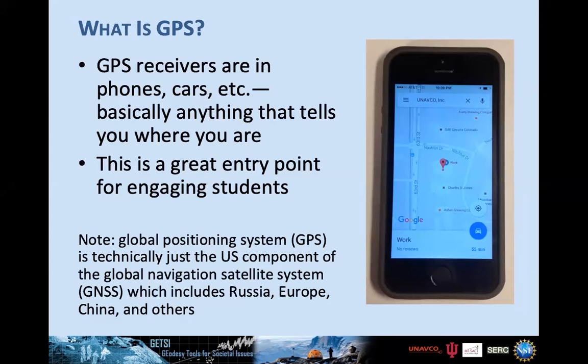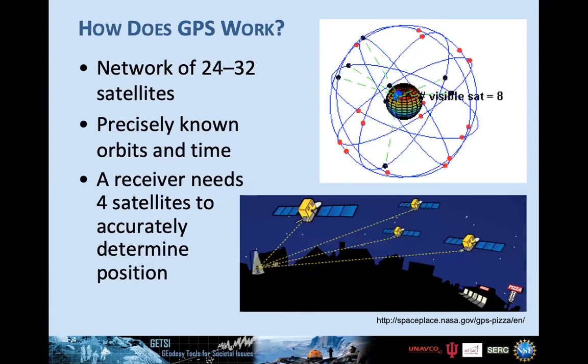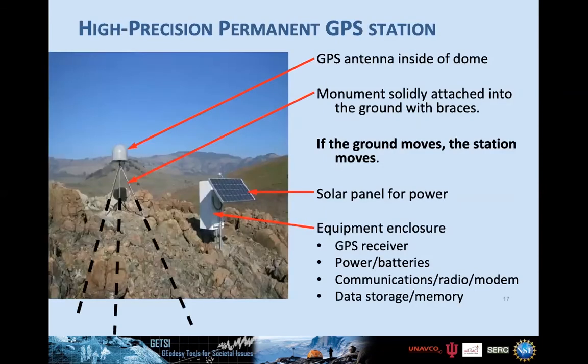There are 24 to 32 GPS satellites in the US system. The receiver listens to them, and to get a position you need at least four satellites, because there are four variables: north/south, east/west, elevation, and time. The time aspect comes in because our phones have considerably less precise clocks than the satellites' atomic clocks, so we need to solve for that unknown as well. Research-grade GPS has the same basic components but bigger and much better — the antenna sits under a dome drilled into bedrock or sediment. If that piece of crust is moving, the antenna records the position change.